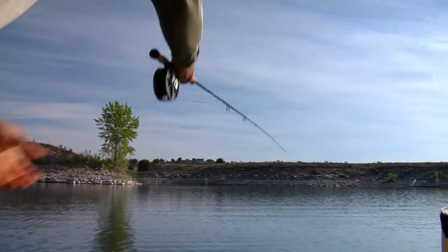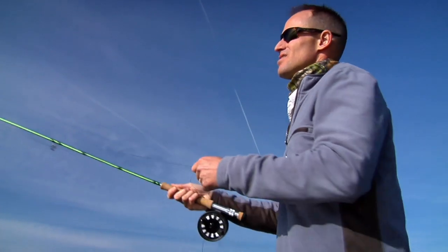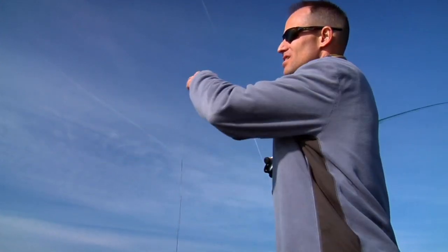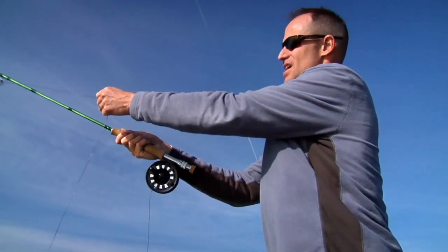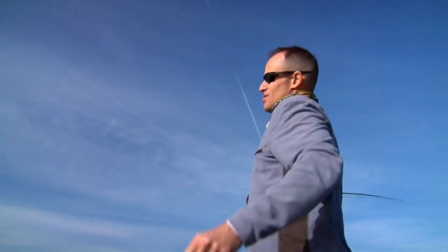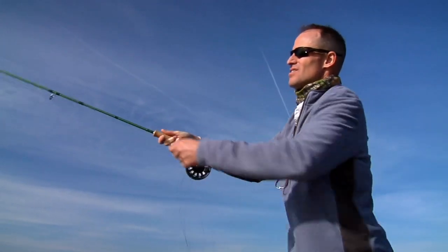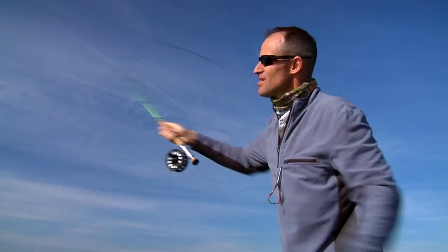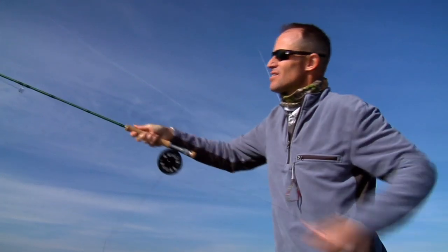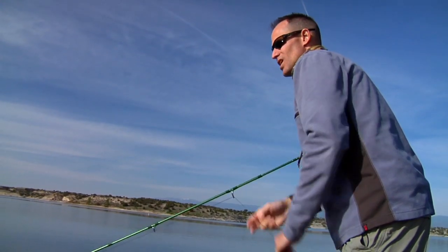Casting for wipers involves trying to get as much distance as possible. Alex demonstrates how to make a double haul cast. In order to get a lot of line out fast, you just pull against the line through the rod stroke — as you move the rod, pull down. That puts a deeper bend in the rod, and the deeper the bend, the more power the rod generates and the more line it shoots out.